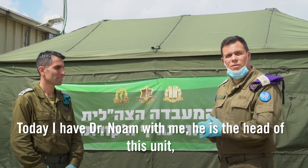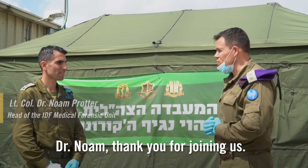Today, I have Dr. Noam with me. He is the head of this unit. Dr. Noam, thank you for joining us.